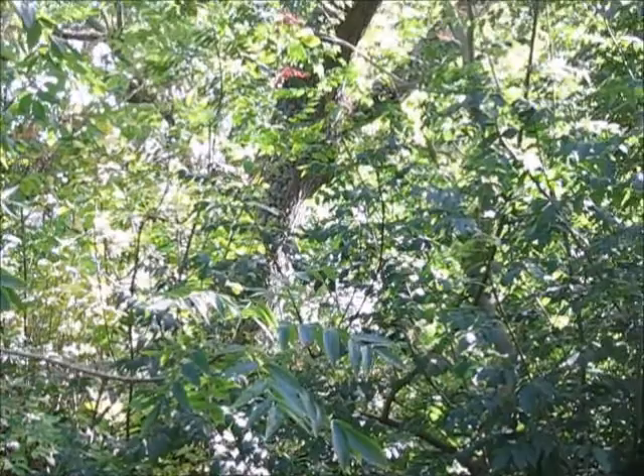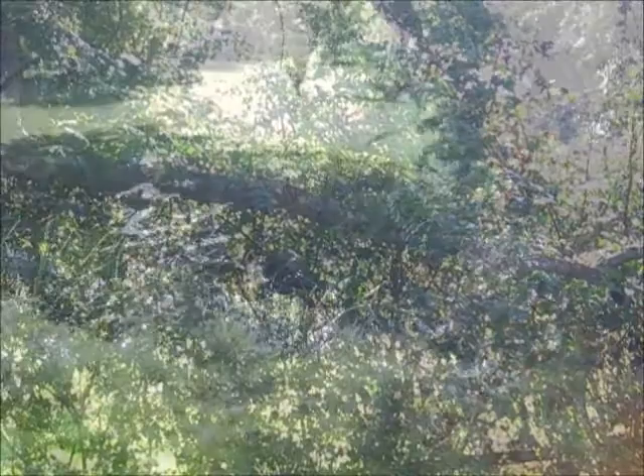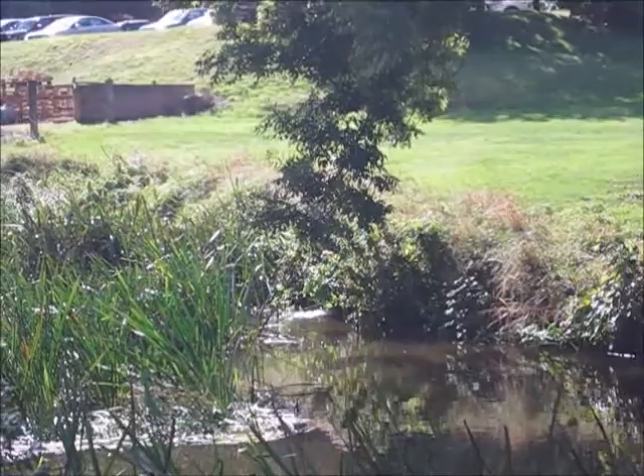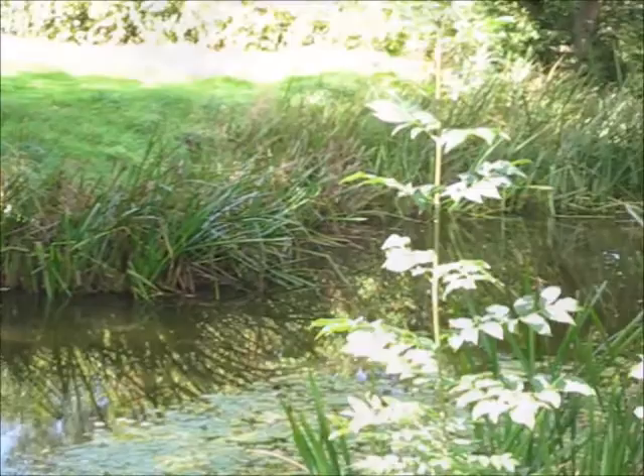Quite a bit of bird song in the background — pigeons, wren. There's some ugly red netting there, spoiling the scene. More moorhen on the bank.